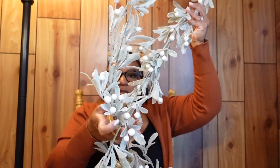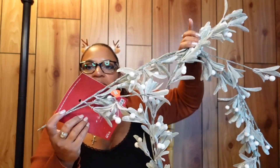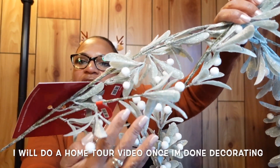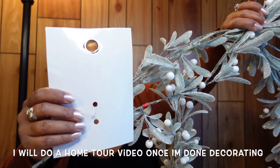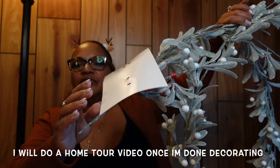This is a garland from Hobby Lobby. It's kind of long but very pretty — it has frosted leaves and holly berries, and it's six feet long. I'm going to put it maybe in my kitchen.